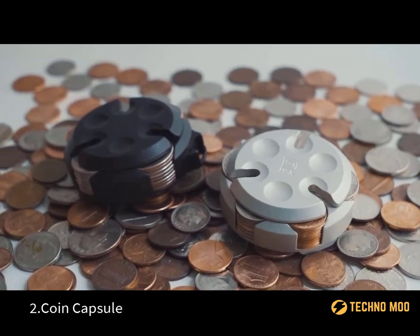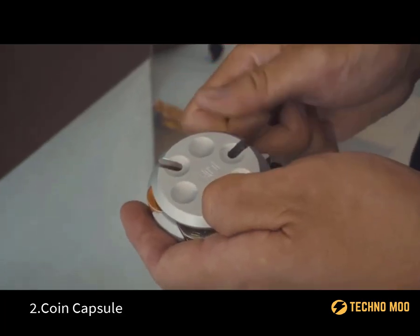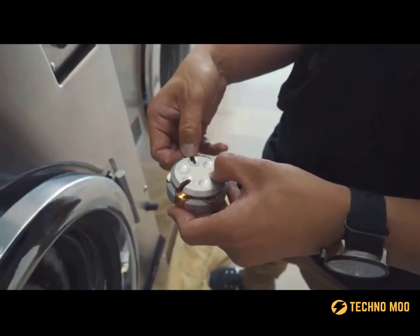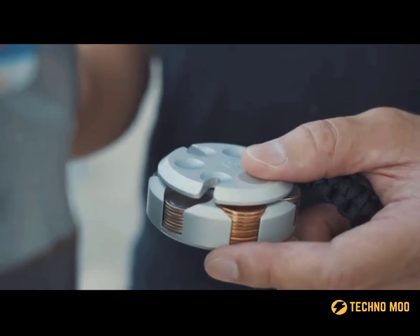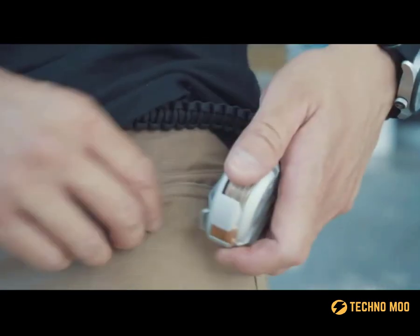Coin Capsule. Some people don't own a washing machine and don't feel like they really need one. Many people still use public laundries and don't plan on changing their routine. If you're one of them, then you'll probably find the next gadget on our list very useful, because this is a special wallet designed to store metal coins.